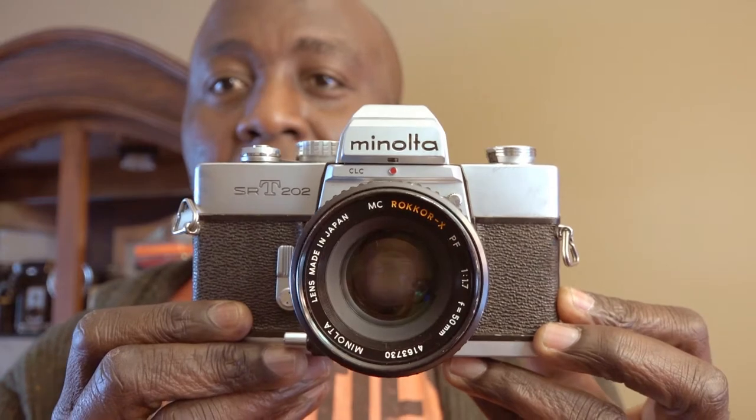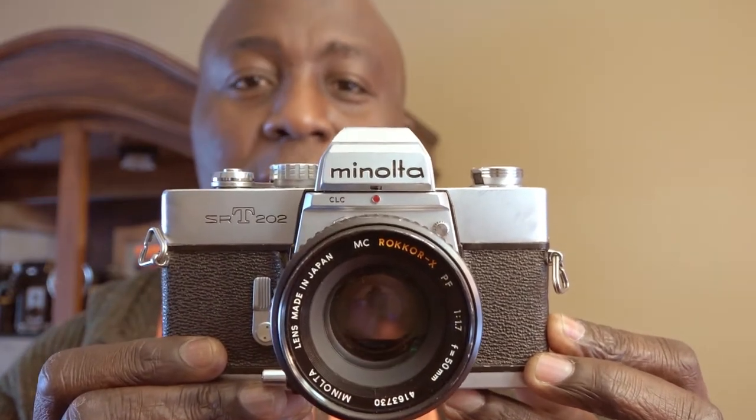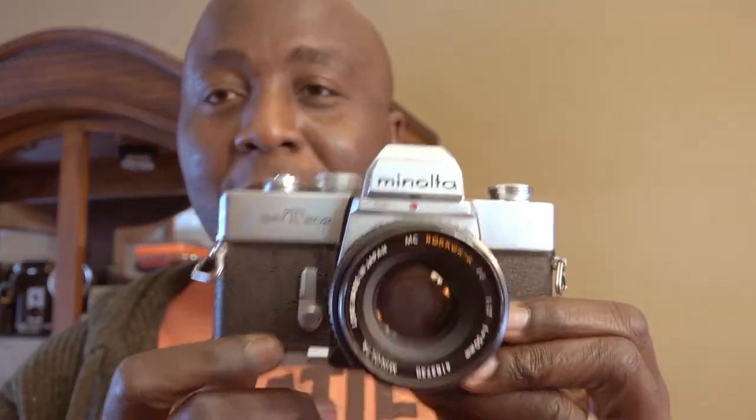For 35mm, my camera of choice would be the Minolta SRT202. I did a review of this one and I'll put a link in the description. It's fully manual except for the light meter, so I don't have to worry about losing battery life. It's very reliable. If I'm going on a trip like today, I don't want to have any issues — I don't want to ever miss an opportunity. This is the one I would go with.